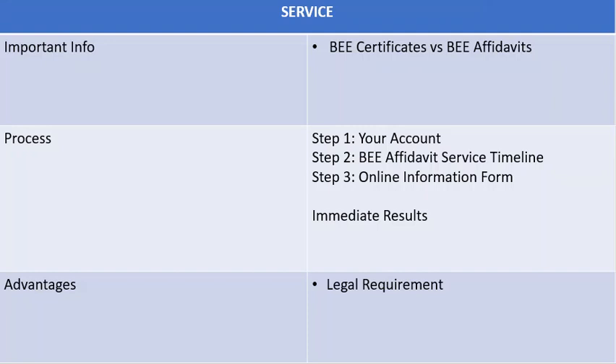The BEE Act in South Africa has changed and BEE certificates for SMEs are not valid anymore. You now only require a BEE affidavit declaring the amount of black owned shares in your business. Company Partners can assist you with a free BEE affidavit for your company.